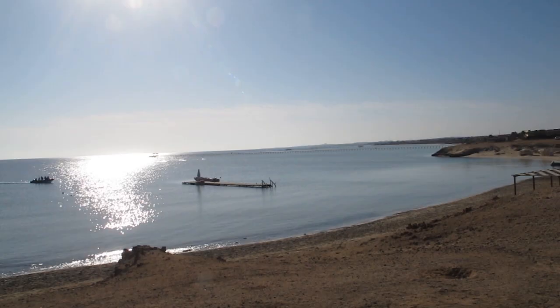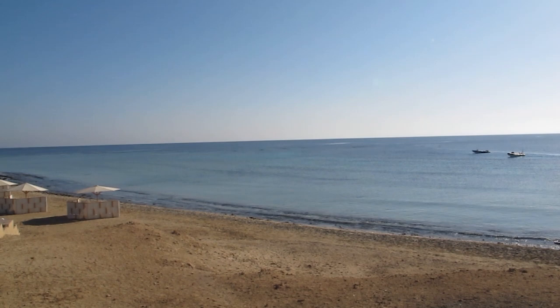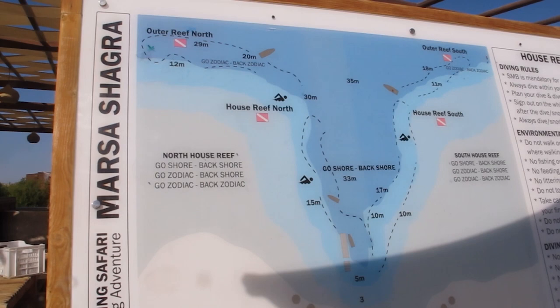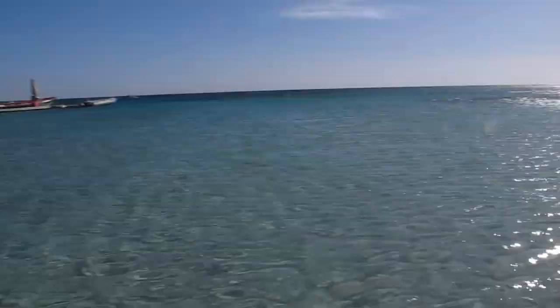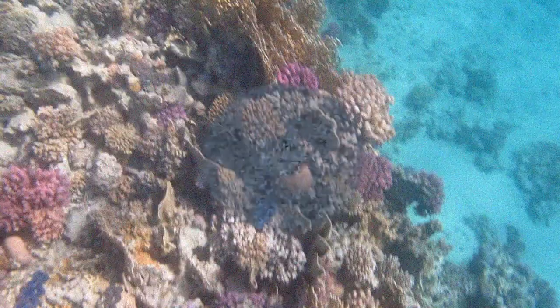I'm gonna go north today, because the current comes from the north. So if I swim against the current at the beginning of my snorkel, I get tired, then I just relax and let the current carry me all the way back to the access point. Let's go.